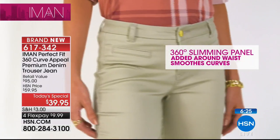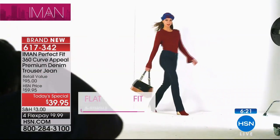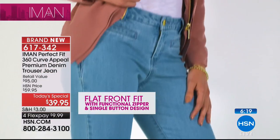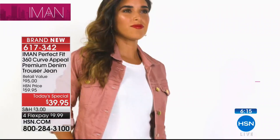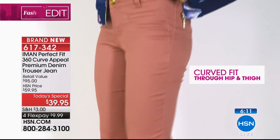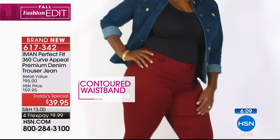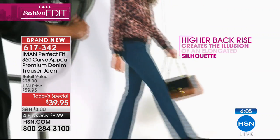Premium denim is expensive, but there is such a difference — the way it feels, the way it moves on the body. It's weightless. It's the most comfortable fabrication, and it gives you all-day comfort. You've had a lot of requests to do premium denim, and here it is in the trouser for the first time.